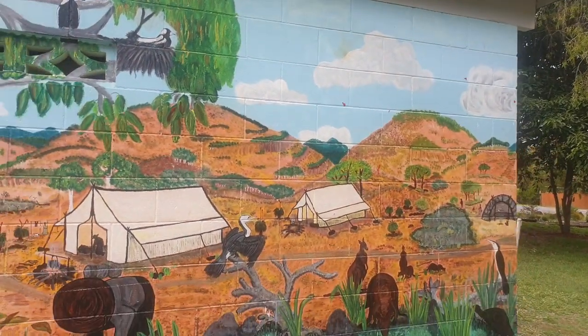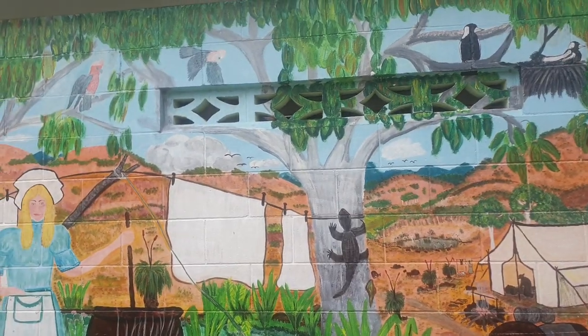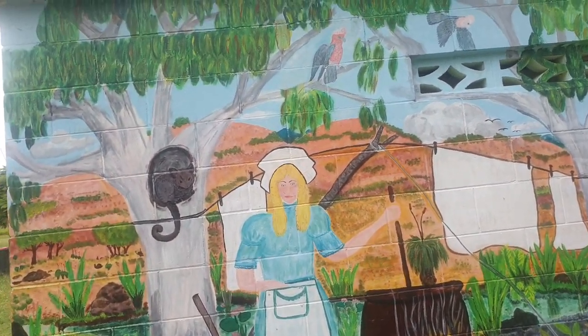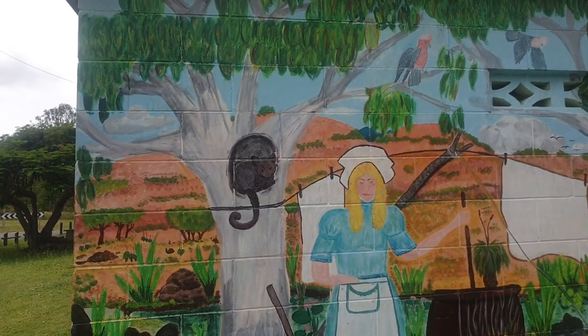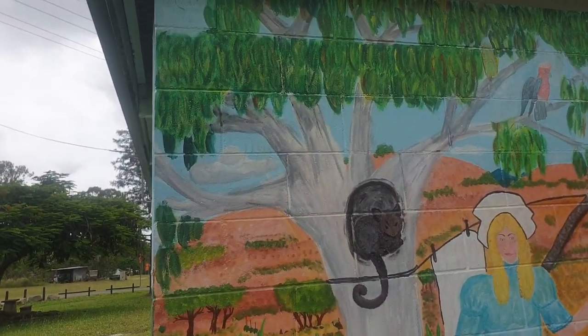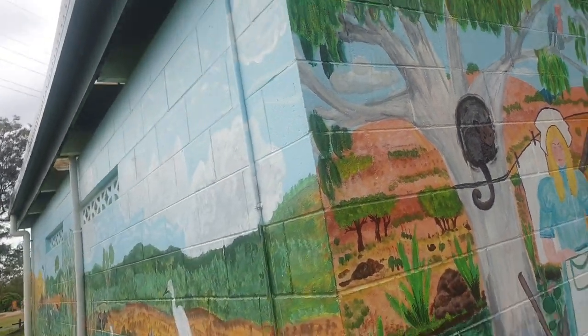We've got more mining. Kangaroos, nice goanna, people settling in, a lady doing the washing, and some kind of possum — ringtail possum, maybe. And over here, so this is where it gets interesting.